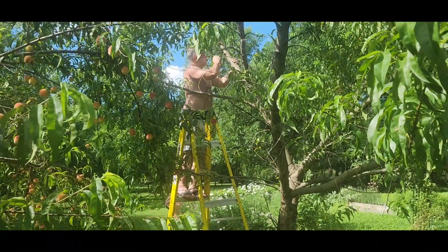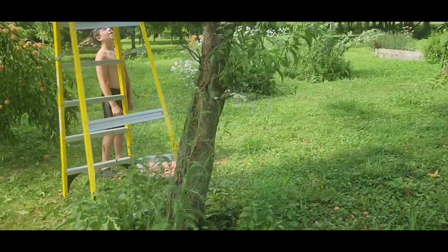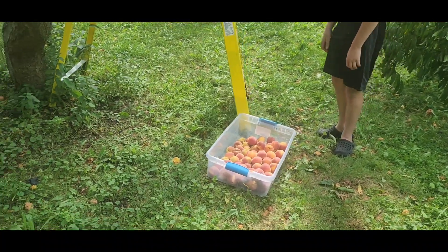Today we are down here in the orchard. Our peach tree — one of them — is very ripe, so we are picking them. The other one is very close to being ripe behind me. They are picking some of the ripe peaches and we have a nice little tote full so far. There's a bunch all over the ground that have fallen already, and the critters have got some too.